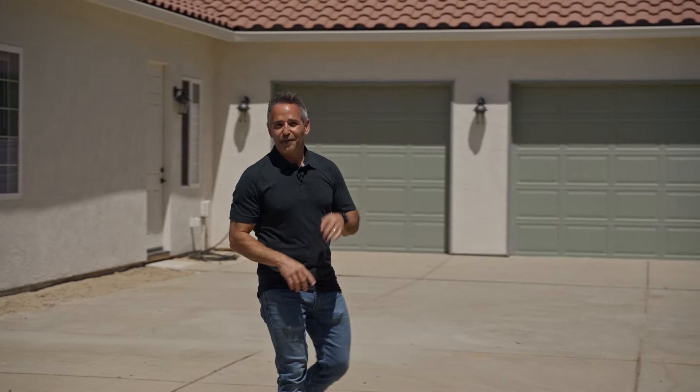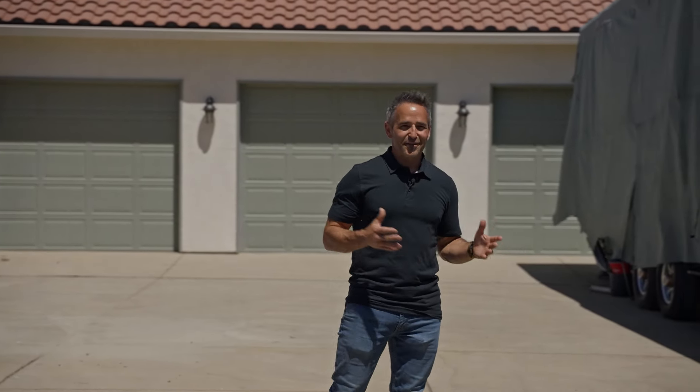So, 4,000 square feet, four bedrooms, three and a half baths. Now, Stephanie's going to give us a tour of that 100 acres.